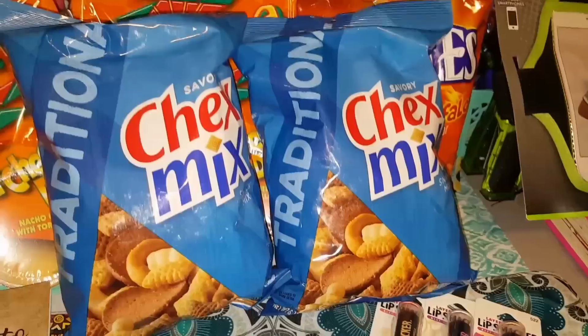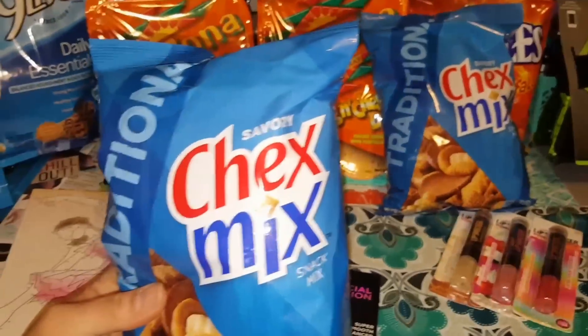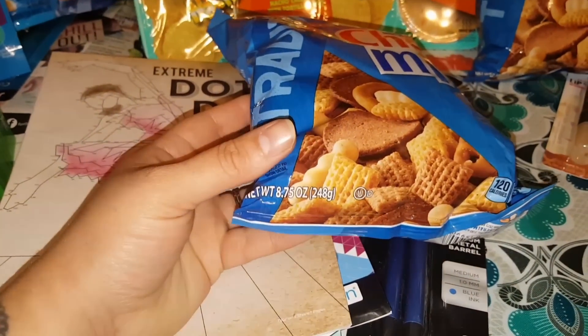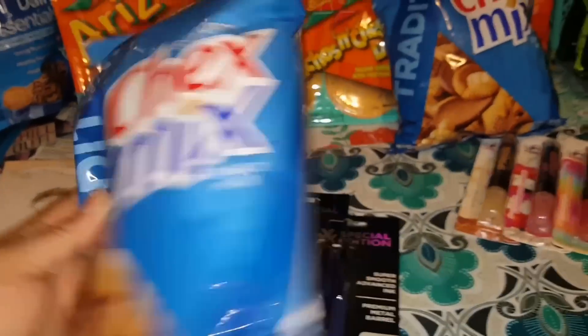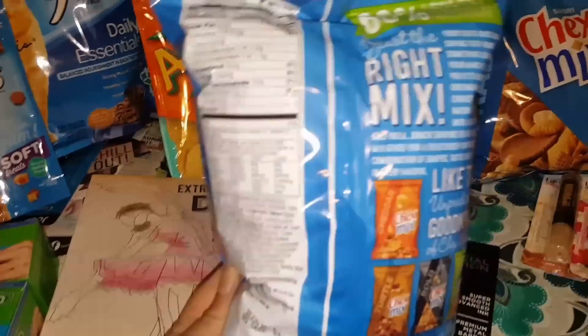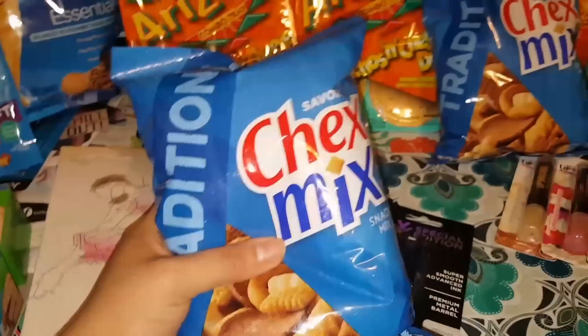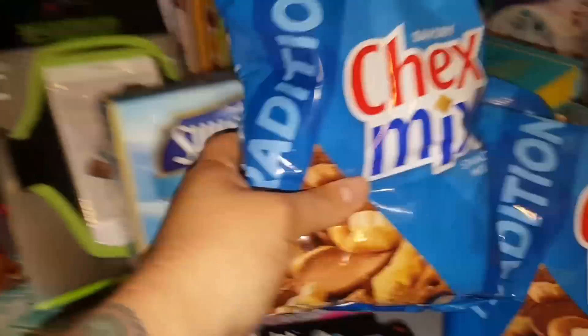We also found the traditional Chex Mix snack mix — the traditional one. I think it's 8.75 ounces in this bag. To find these at the Dollar Tree for a buck is a great snack to have on hand, so I did pick up two of those.